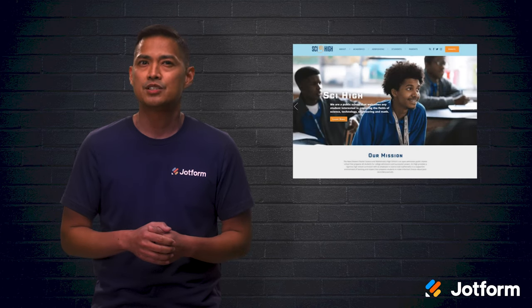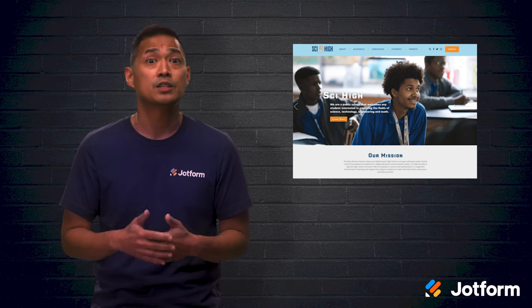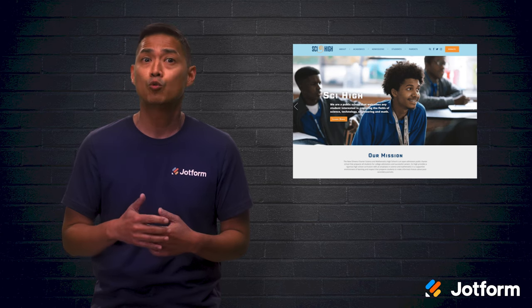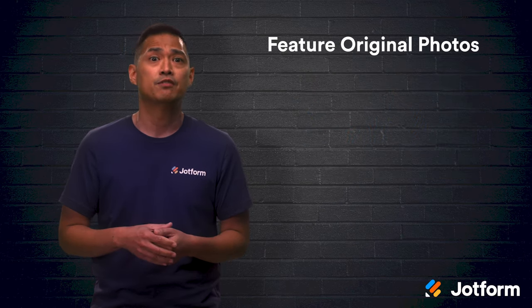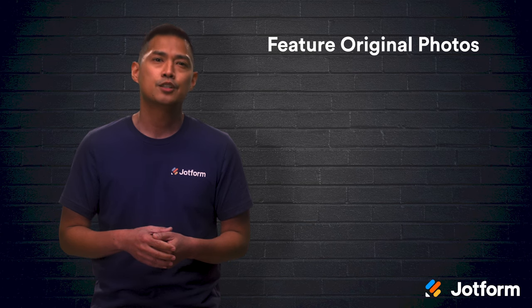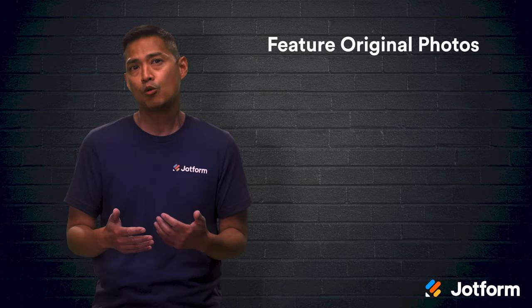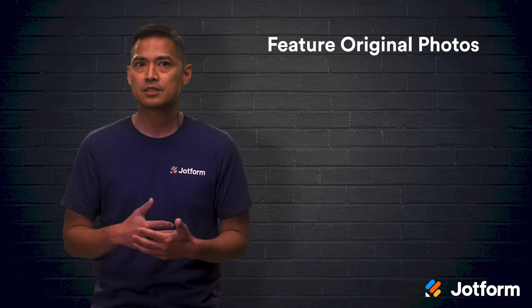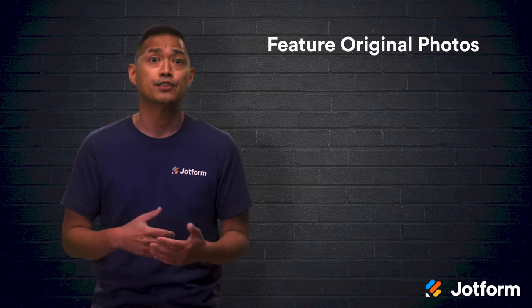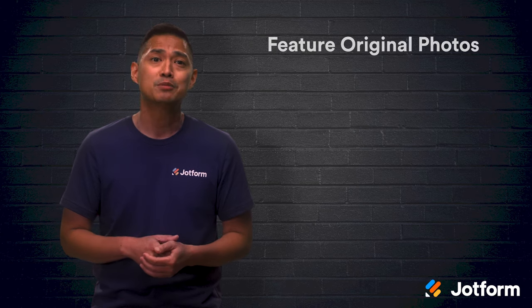It's time to take a more strategic approach to your website. When designing each of your web pages, keep these tips in mind to intentionally incorporate imagery in a way that fully engages your website visitors. Feature original photos — generic stock photos present very little value to readers. Show what your school has to offer by showcasing your own high-quality photographs that show off your campus, your classrooms, and your students. This way, prospects can decide if they can envision themselves at your school, and current students will be excited to see themselves on your school website.